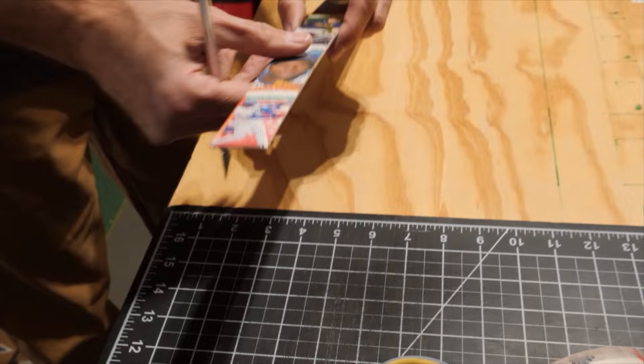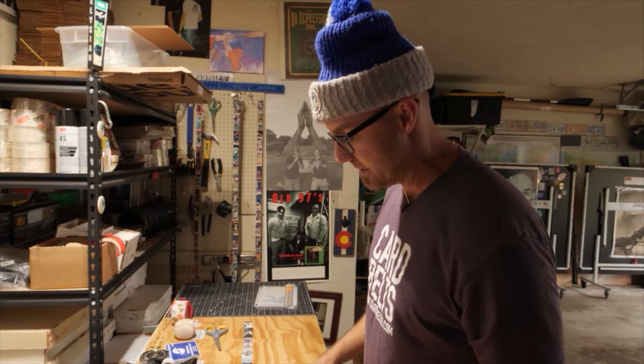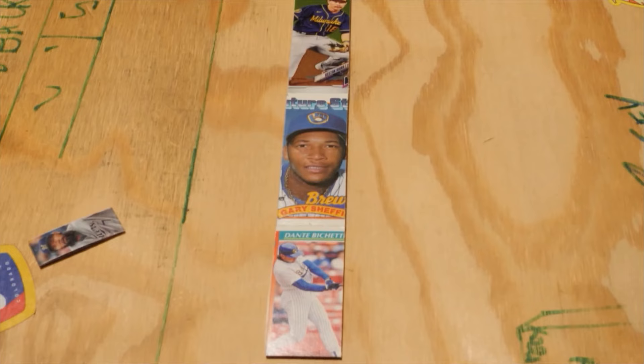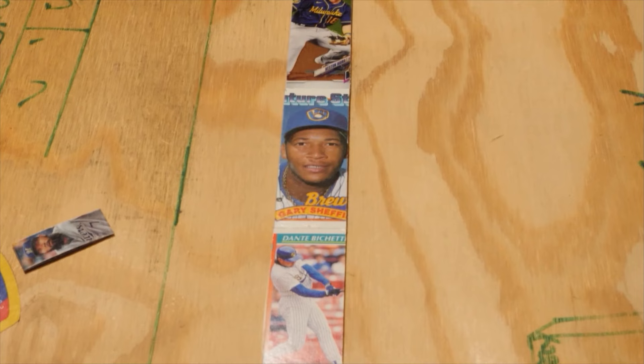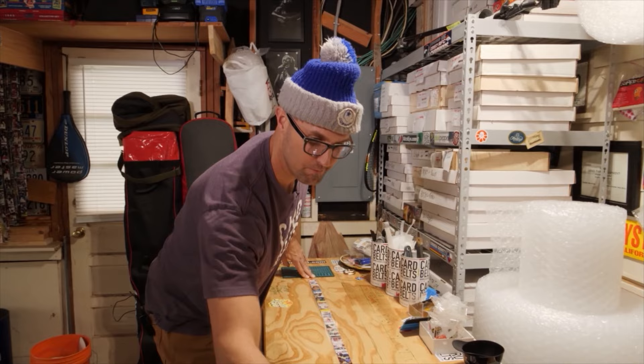This Brewers belt is done on the back — I just need to finish it off, put a top side on it, and throw the belt buckle and belt tab on. It's fun to decide what gets to go on the belt and where. When I started, it was about a 50-50 chance I was going to destroy the entire belt. Now I could probably do it in my sleep. The Gary Sheffield '89 Topps — where he's got the G and S on his teeth — when I get custom Brewers belts, they always ask for that card.